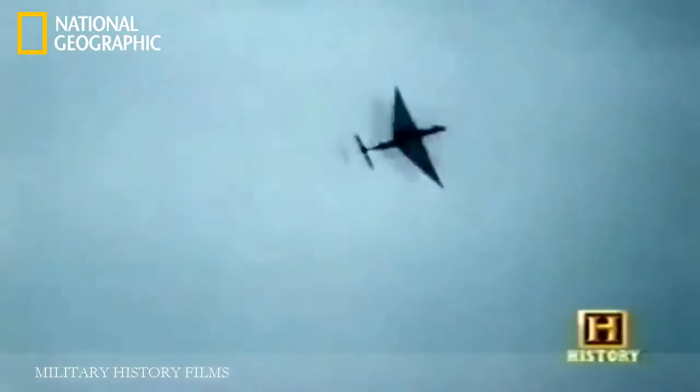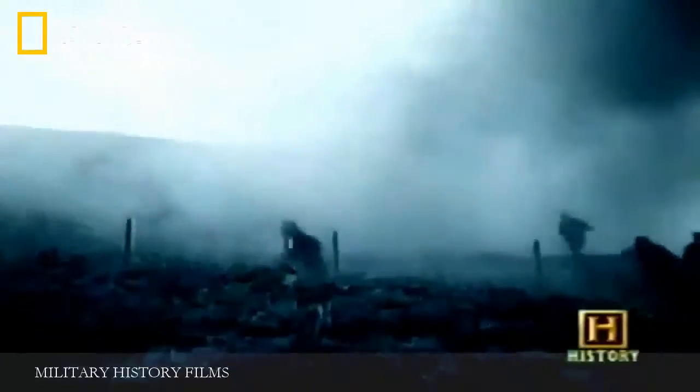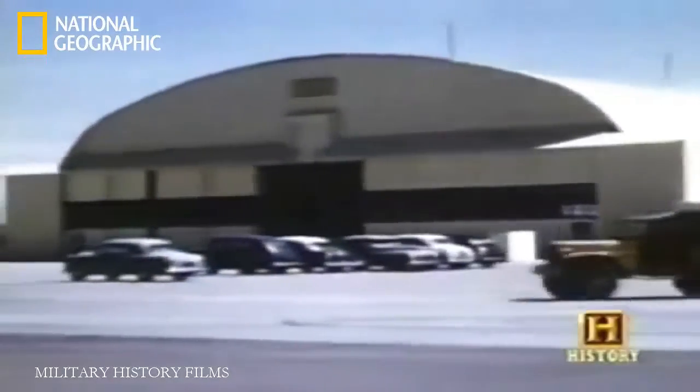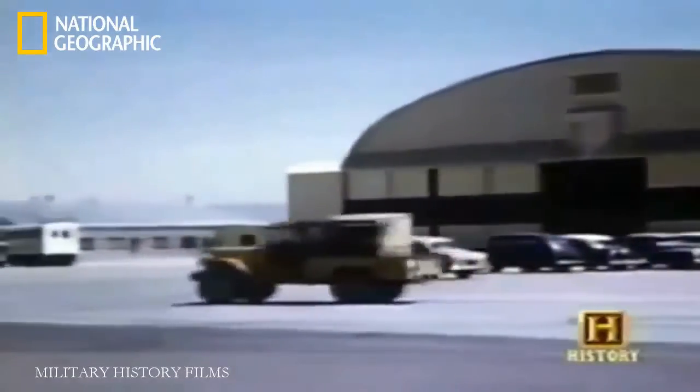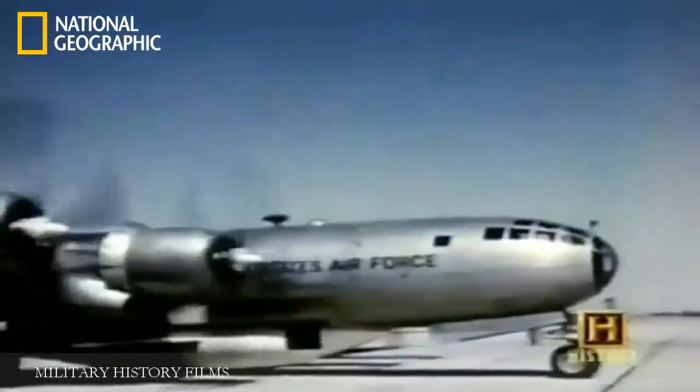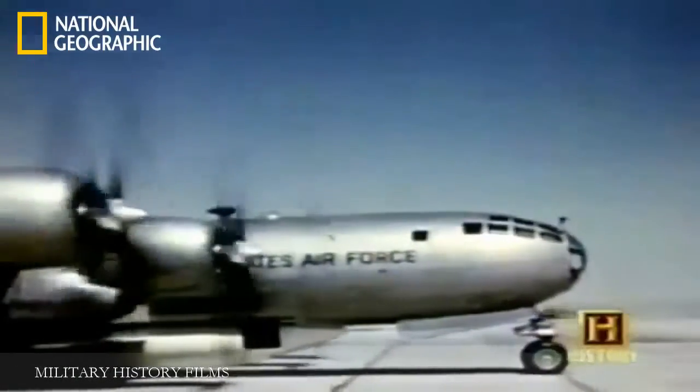But with the defeat of Germany in 1945, the success of close air support was largely overlooked. On September 18, 1947, the United States Air Force was born. Its main focus: to deliver nuclear weapons. Close air support was not a priority.